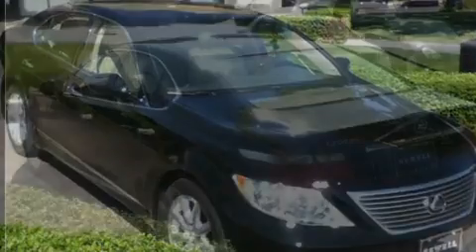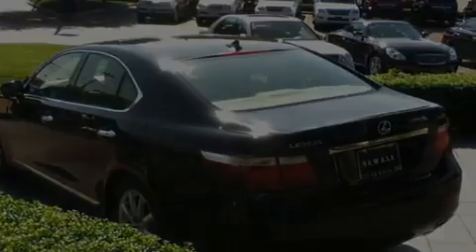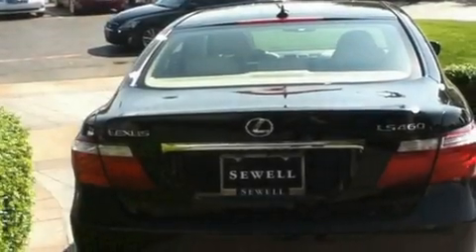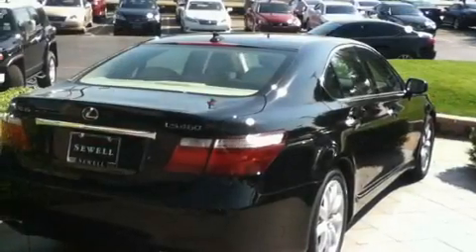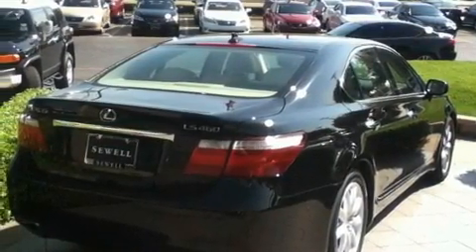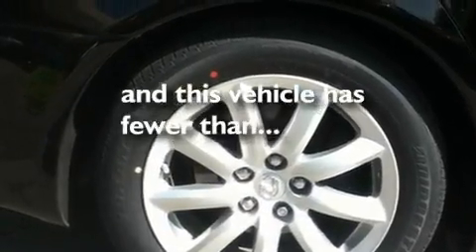Its top features include a moonroof, air conditioning with automatic climate control, a navigation system, wood trim interior accents, 18-inch alloy wheels, an engine immobilizer theft deterrent system, fog lamps, a low tire pressure indicator, cruise control, and this vehicle has fewer than 25,000 miles on the odometer.